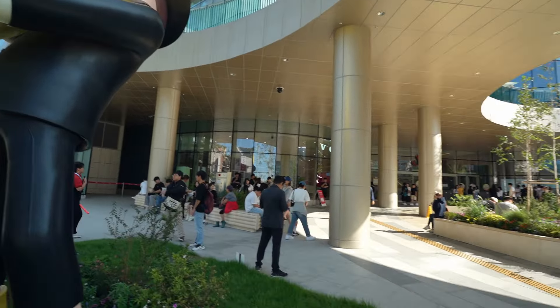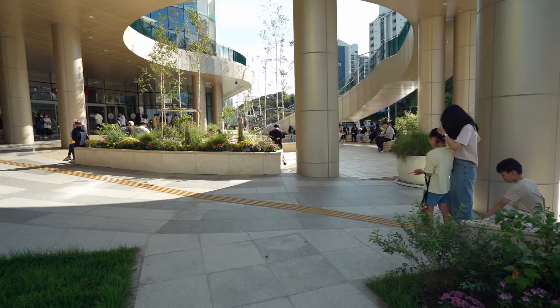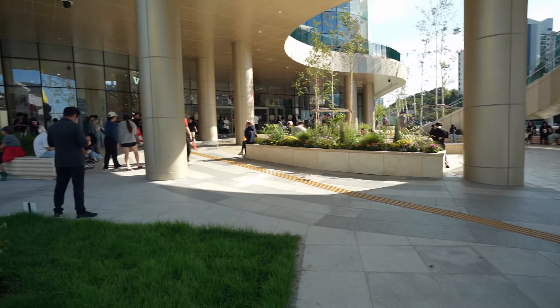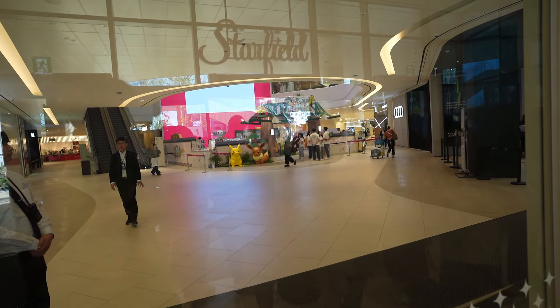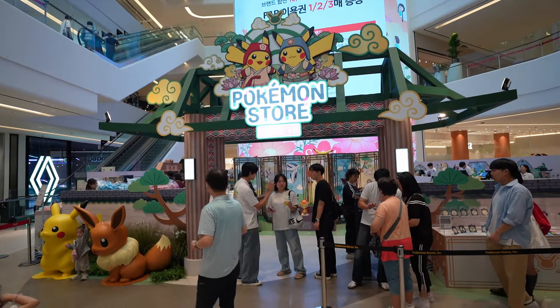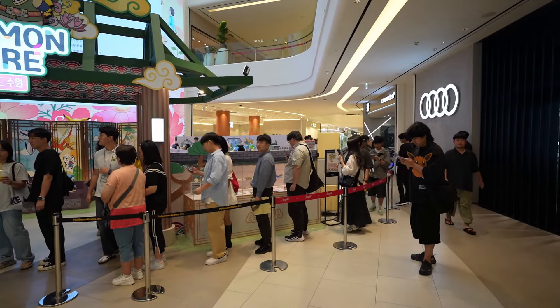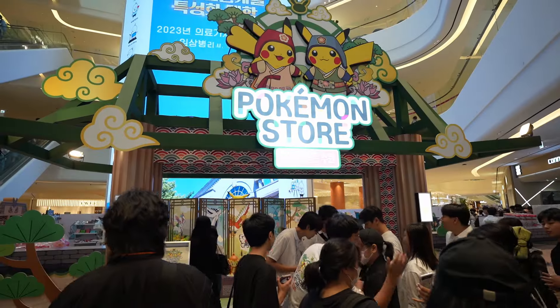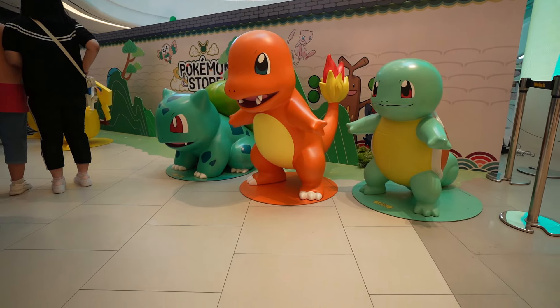We have arrived, and there's a lot of people waiting — maybe they're waiting either to get into the shop, or hopefully they're just here shopping. It's right in the front, you can see it. It looks so good. We've arrived at the Pokemon store. There's a huge line and a queue, and you need to reserve to get in. So I need to wait like an hour. In the meantime, let's explore the exterior.